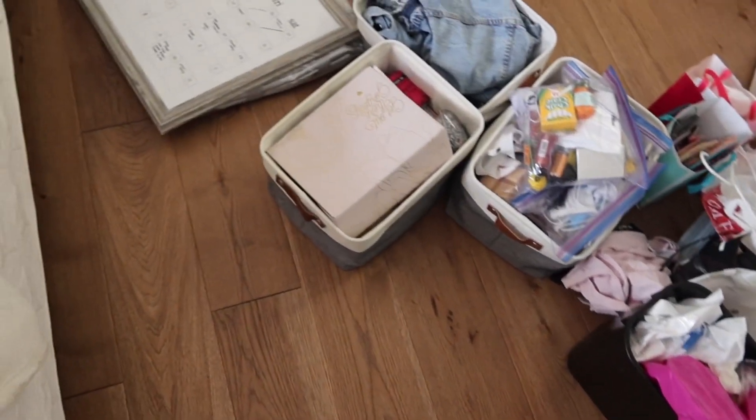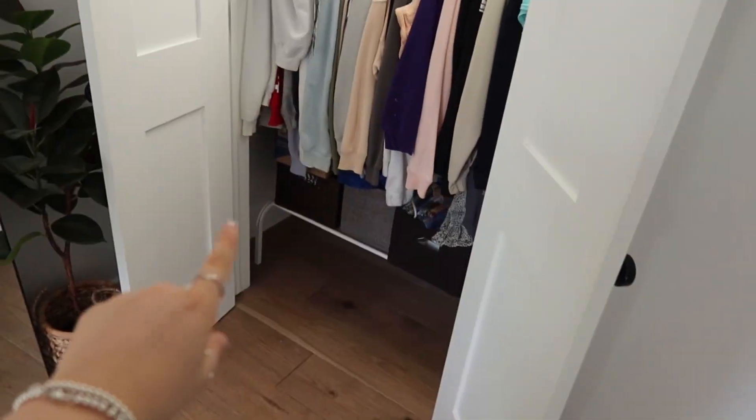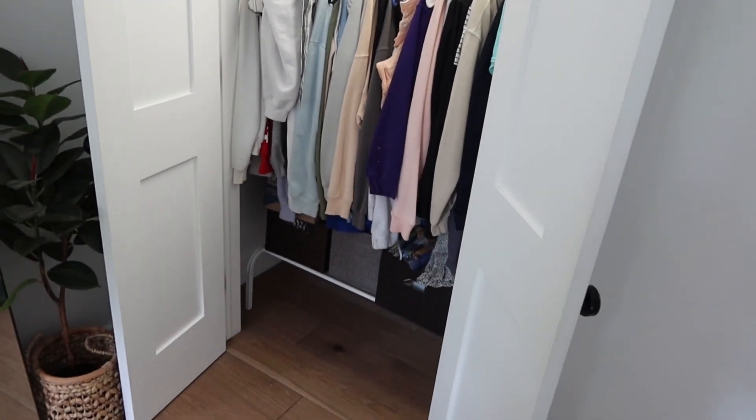Okay, so this is what my floor looks like right now. I took all the bins that were on the bottom — I just have this row right now — and then all the clothes that I have to deal with. I'm going to take these bins out first and then do the clothes at the very end.